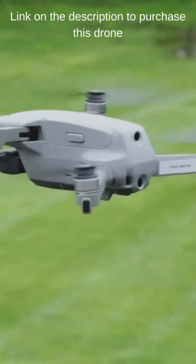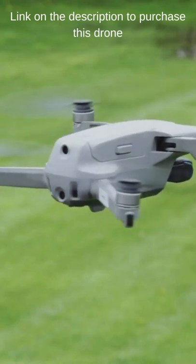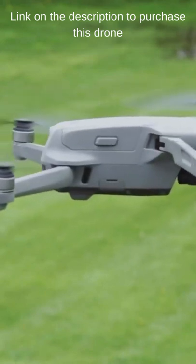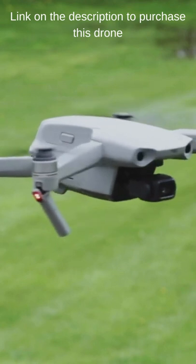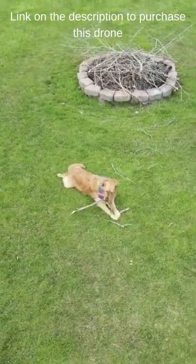I love the Mavic Air 2 but it has a critical flaw. The obstacle avoidance technology isn't as good as advertised. For one, the drone doesn't have sensors on the side, so when the drone is panning around a subject in an automated flight path, it can't see things on the side.